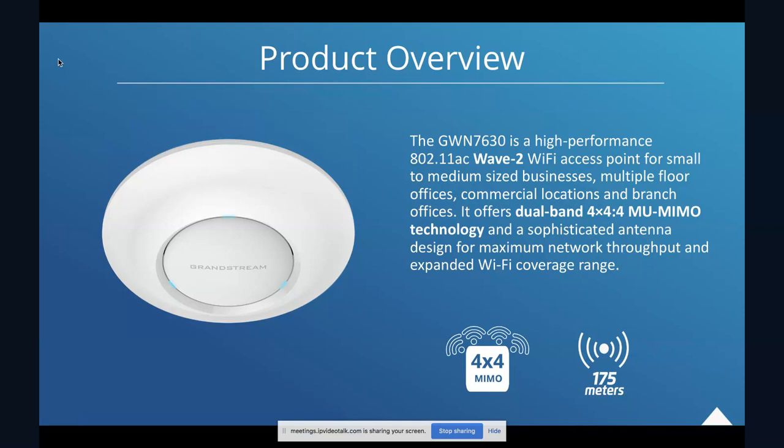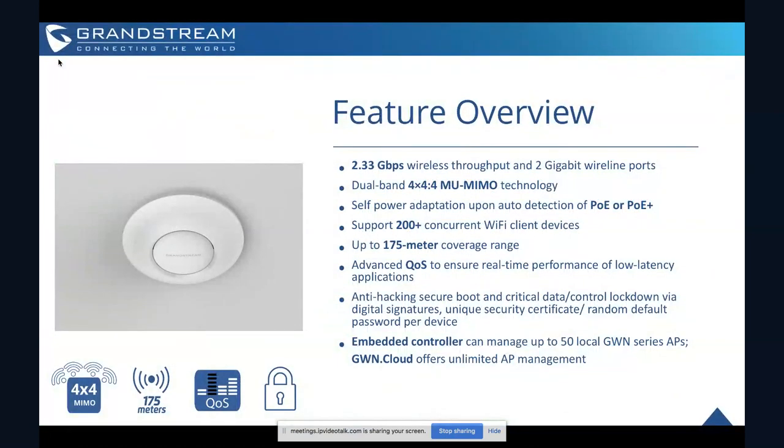It supports up to 2.33 gigabits per second, which is the fastest speed we support on any of the GWN series access points. The 7630 is a Wave 2 Wi-Fi access point, really ideal for small to medium-sized businesses, multiple floor offices, commercial locations, and branch offices. It supports dual band Wi-Fi, gives you a range of 175 meters, and support for up to 200 plus Wi-Fi client devices.